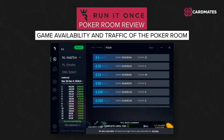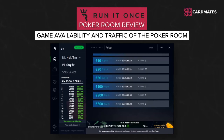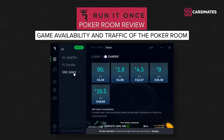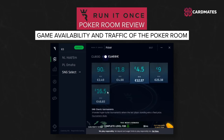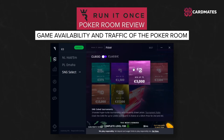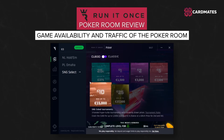Let's talk about game availability and traffic of the poker room. This poker room is quite new, so you won't find thousands of players there. Only cash tables have been available at Run It Once Poker for a long time. The poker room is preparing to launch the long-awaited Sit and Go tournament format called Cube 3. The appearance of Sit and Go tournaments should significantly increase traffic, since this format is extremely popular among the world online poker community.